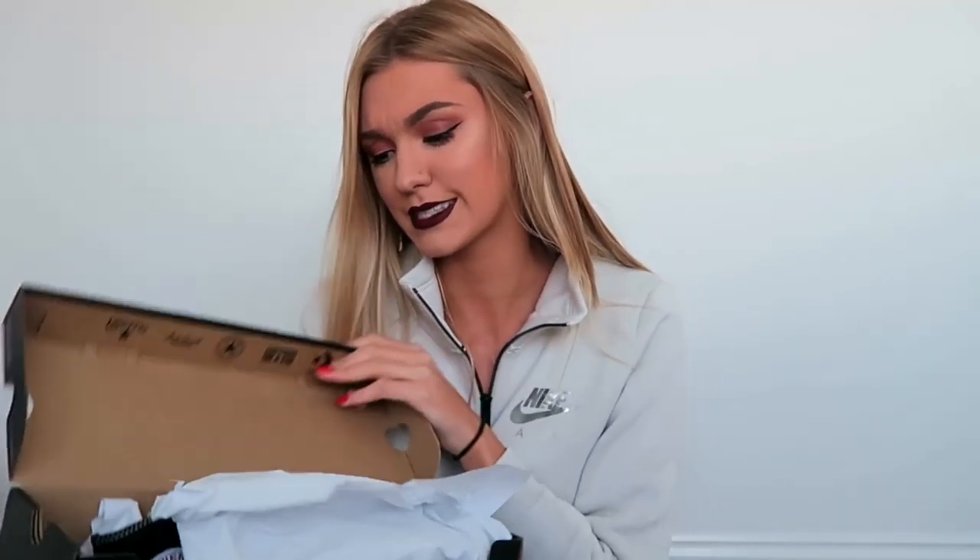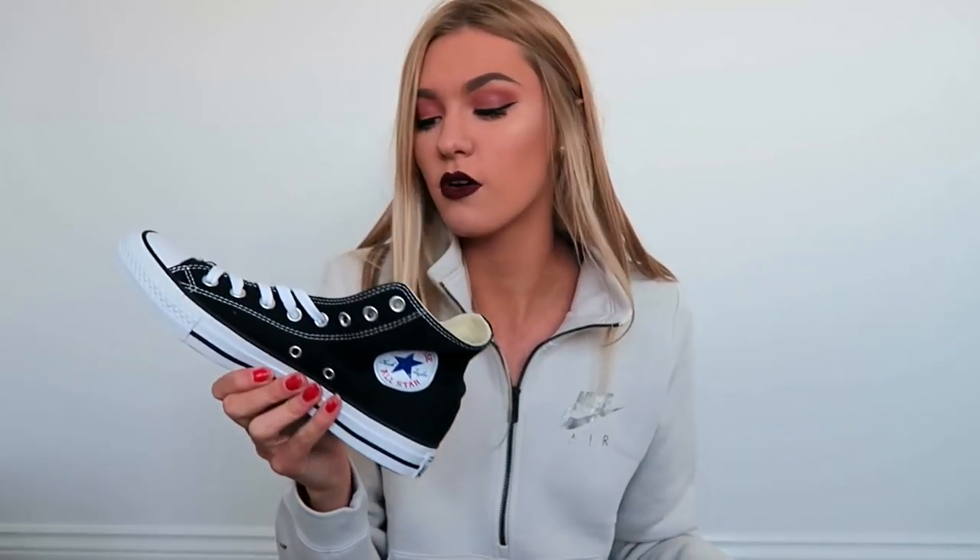Next up I'm going to show you a pair of shoes — I got a pair of Converse. I decided to go a little bit different; I've never worn a style of shoe like this before. These are the black and white high top Converse. I'm usually someone who wears low top white Converse but I wanted to spice things up and try something new. My boyfriend ordered these for me and he did order them in a size 6.5 which is a little bit small for me, but I'm hoping they'll fit.